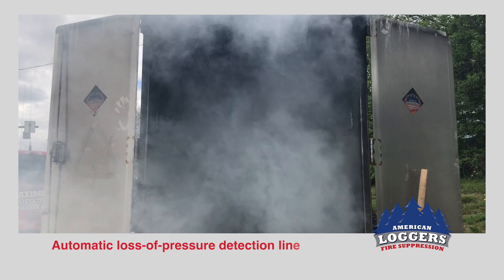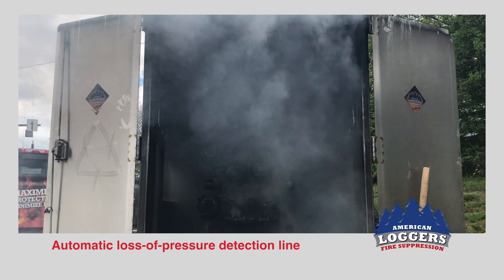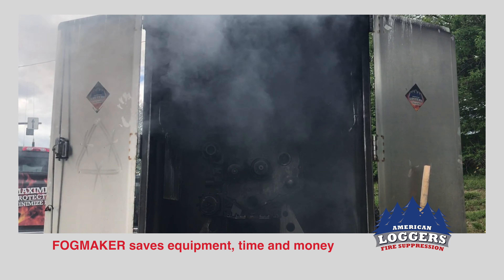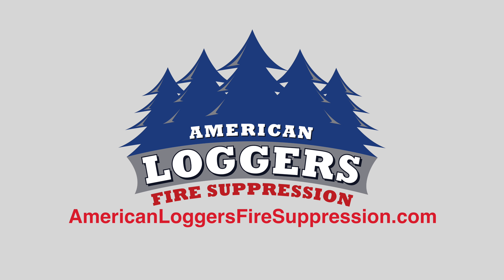FogMaker's simple and effective loss of pressure detection line activates at 375 degrees, disabling electrical systems and engines to keep combustible fluids from reigniting. FogMaker helps save equipment, saves downtime, and saves you money. Learn more about the FogMaker Fire Suppression System now at AmericanLoggersFireSuppression.com.